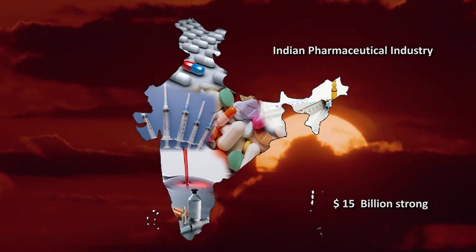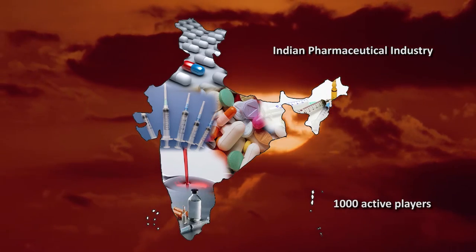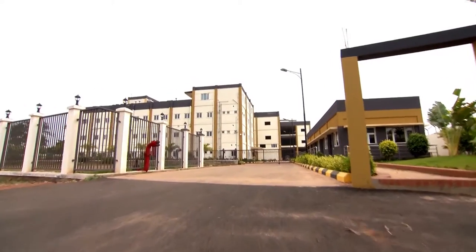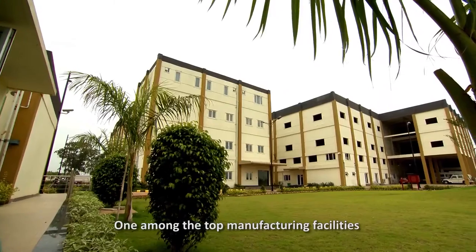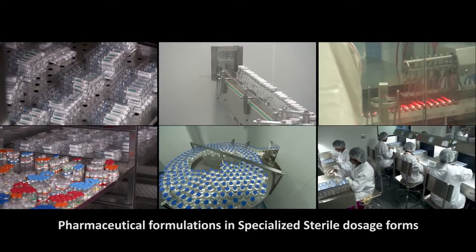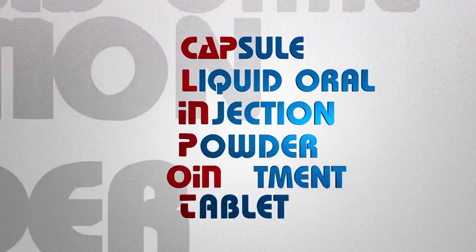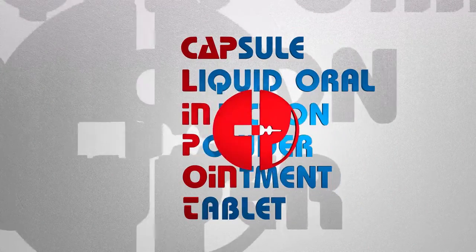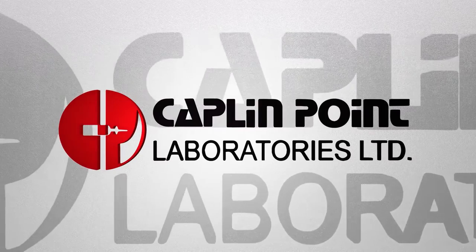In the 15 billion dollar strong Indian pharmaceutical industry consisting of more than 1,000 active players, what we are viewing here is one among the top manufacturing facilities for pharmaceutical formulations in specialized sterile dosage forms. Kaplan Point Laboratories Ltd.